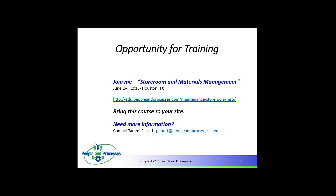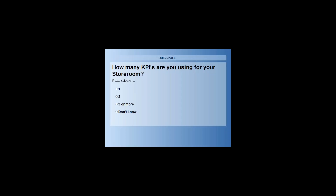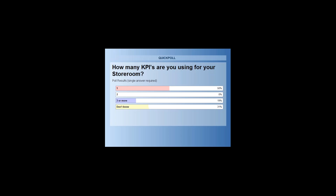Fourth poll question: how many KPIs are you using for your storeroom? Results: 50% are using one, 19% three or more, and 31% don't know. A lot of room for opportunity there.